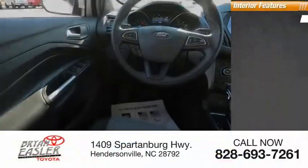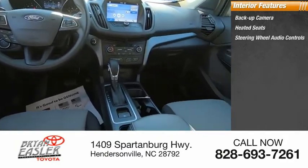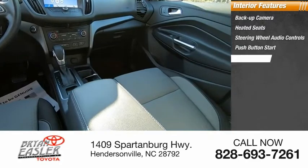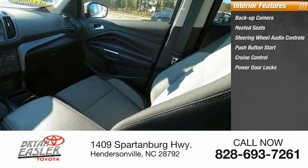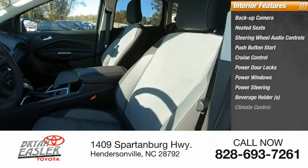Inside you'll find backup camera, heated seats, heated steering wheel with audio controls, push-button start, cruise control, power door locks, power windows, power steering, beverage holders, and climate control.